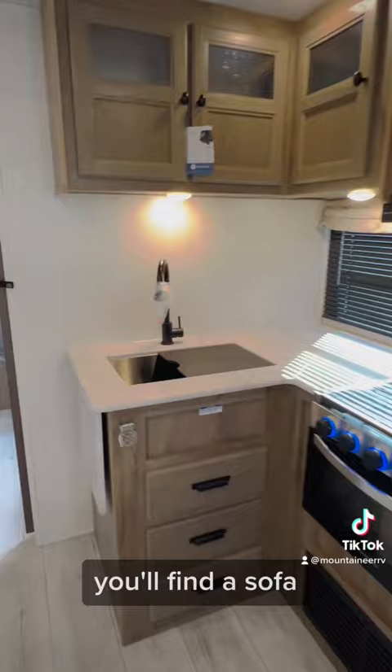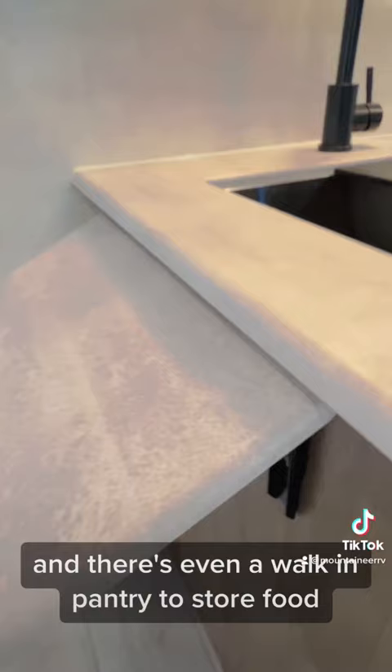You'll find a sofa and a U-shaped dinette within the large slide in the main living area, and there's even a walk-in pantry to store food, jackets, or umbrellas.